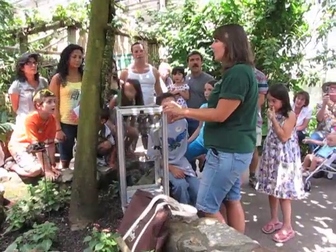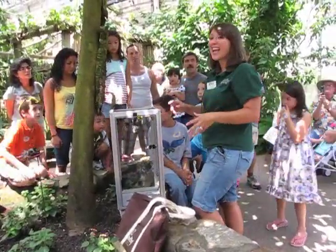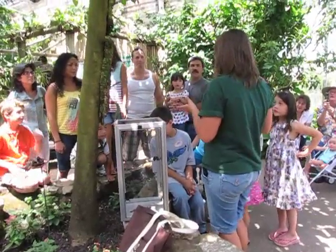Do any of you guys know what that rule is? Don't touch the butterflies — exactly. Now, any of you guys know why? This is really, really important.